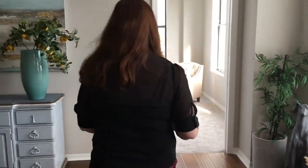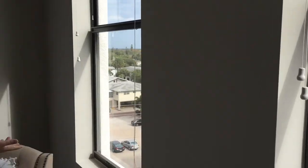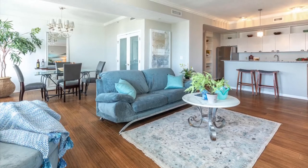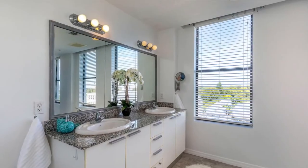Follow me to the master suite. As you can see there's tons of natural light and beautiful water views. We are on the sixth floor, so you have fantastic views and privacy. There's a huge walk-in closet and a stunning remodeled bathroom.